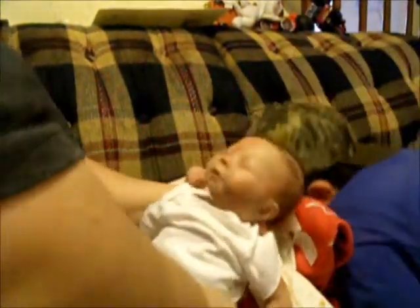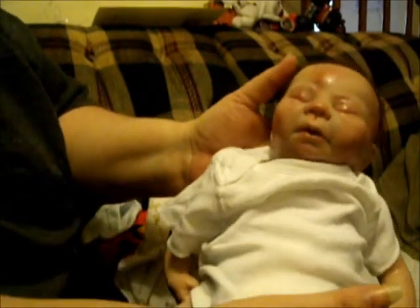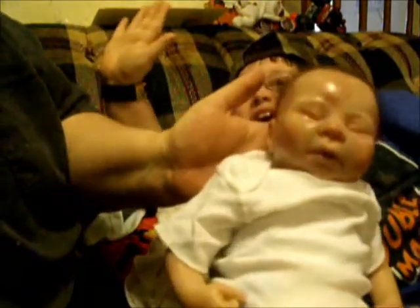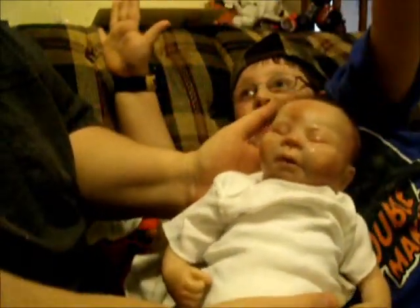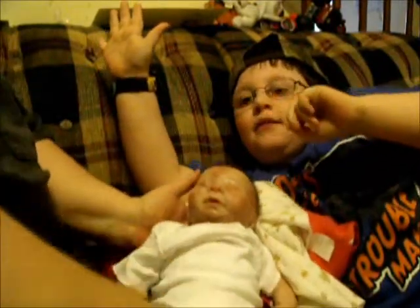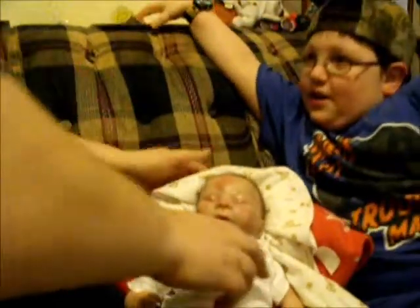He's real floppy — he needs his head definitely supported. But this is little baby Nicholas. We'll call him Nick for short, or Nicholas, whatever we say at the moment. Everybody, here's baby Nick — Nicholas. I got a few things I want to show you that Brian gave me for Mother's Day, along with baby Nicholas.